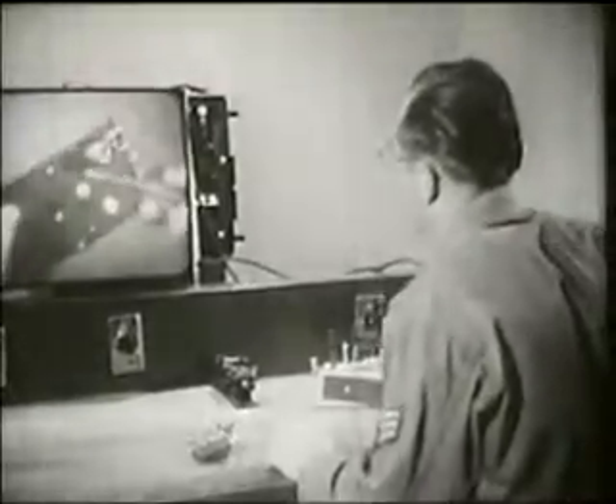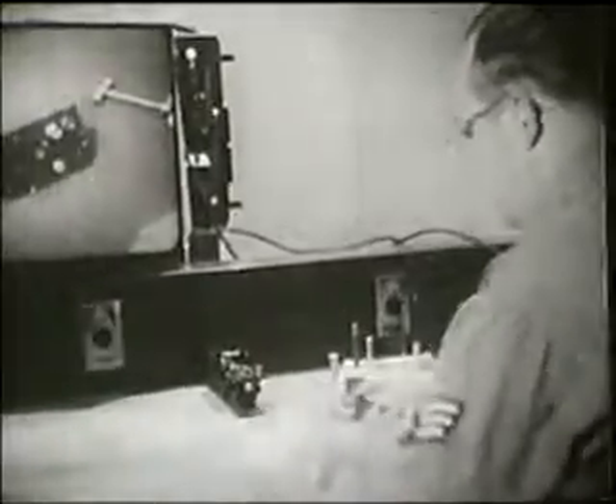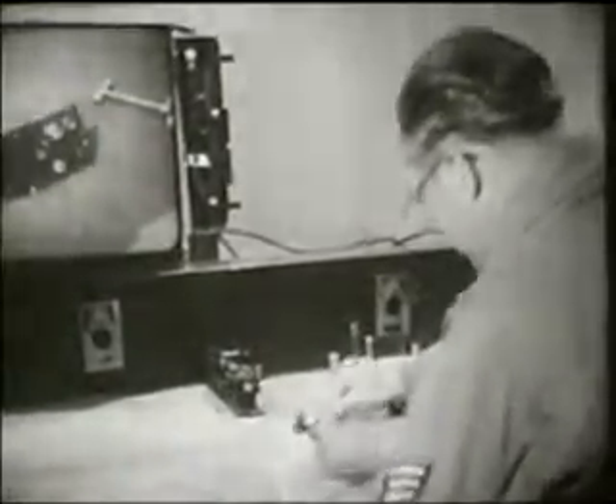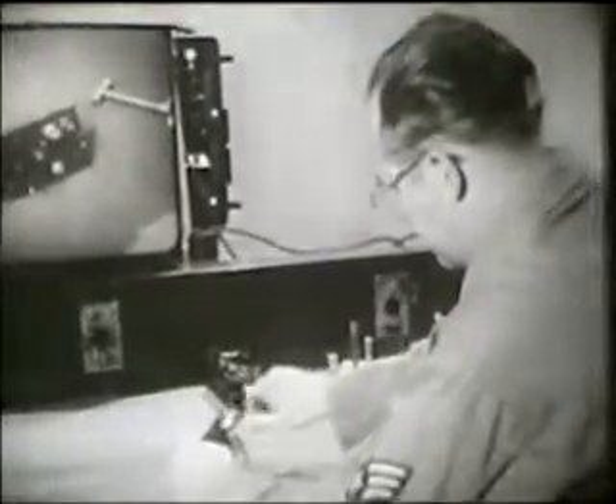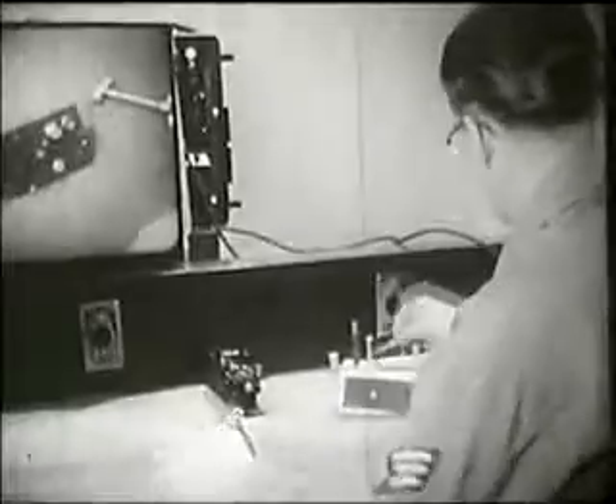Similar machines are being used for giving on-the-job instruction in industry and military training. The trainee is able to imitate each short step of a procedure as it is demonstrated on the screen, accompanied by recorded oral directions. Thus, he learns while he works, but can also do useful work while he is learning.